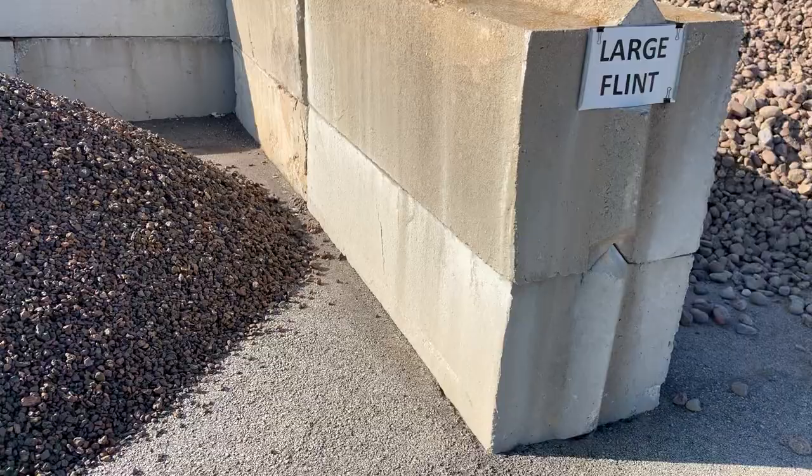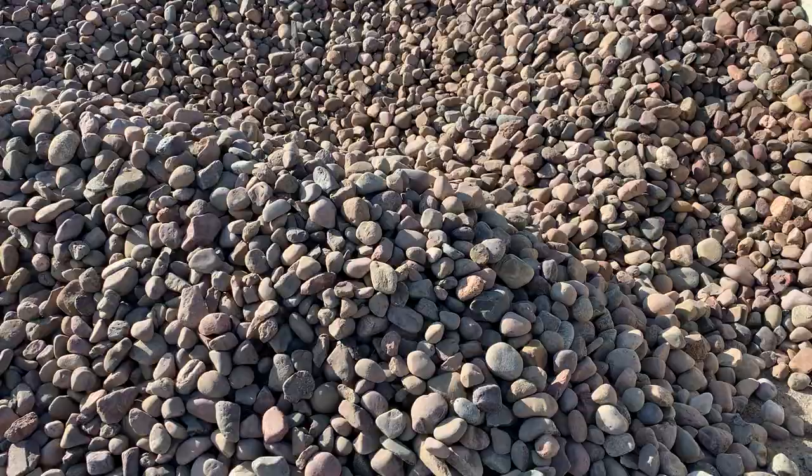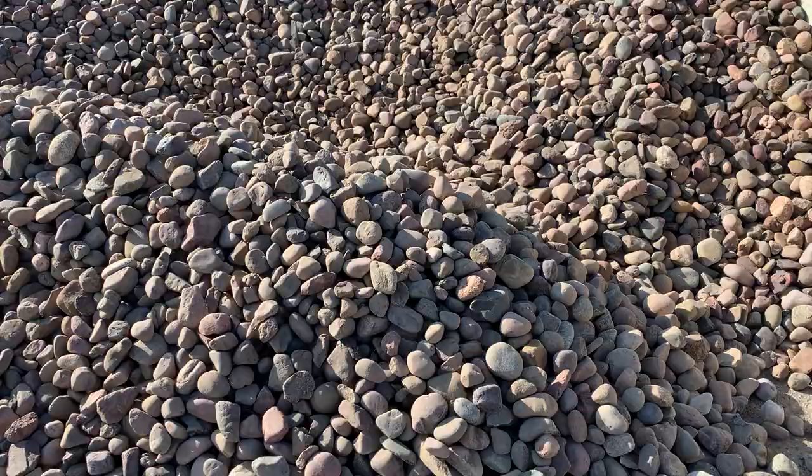Then we have large flintstone, which is just larger than that medium flint. That's a really good drainage rock with a decorative look to it — very nice color. And then we have the barkstone, which is larger than the autumn smoke but very similar style, but it has a little more tan and not as much gray in it.